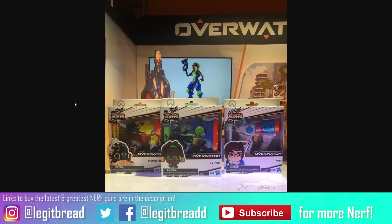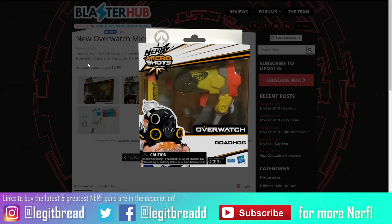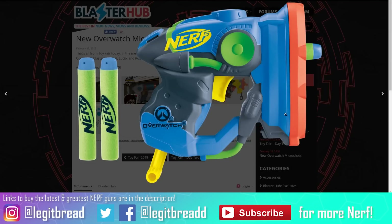Three new Overwatch Micro Shots blasters will be coming to store shelves this year, now featuring Roadhog, Lucio, and Mei. Here's concept art of Lucio's blaster, Roadhog's blaster, and Mei's blaster, along with a closer look at the box art. These blasters look faithful to the ones in the Overwatch game — they very much resemble what the characters carry in terms of shape and color. I especially love the Lucio one; that color scheme and front barrel look pretty darn cool.